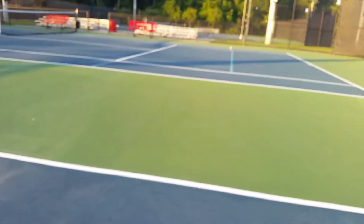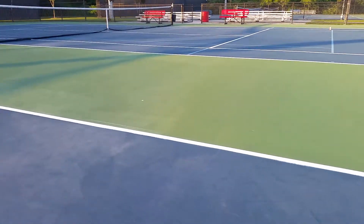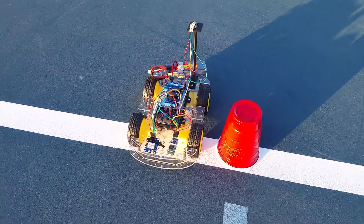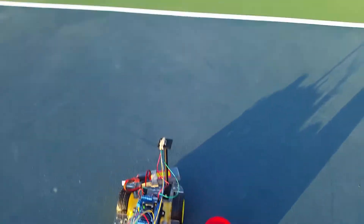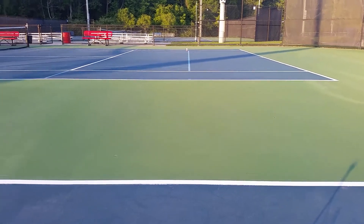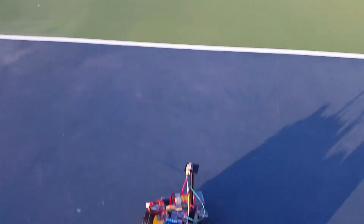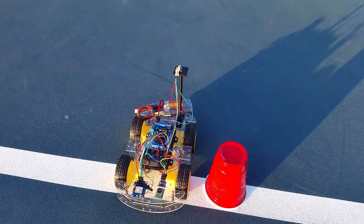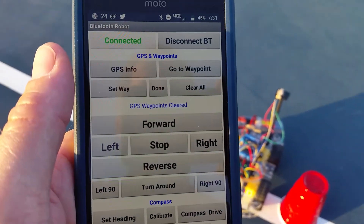All right guys, we're here at a tennis court and we are going to be testing out the GPS guided robot. You can see right here I've got a little solo cup set up — this is going to be our waypoint that we're going to mark with. We're going to walk over to that side of the court and tell it to go back to this location to see how accurate it is.